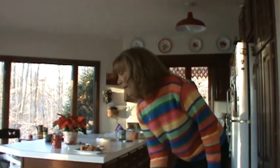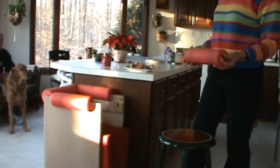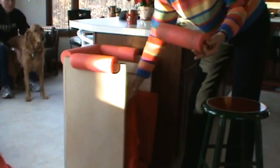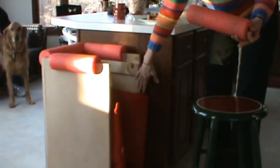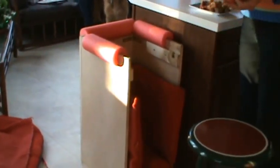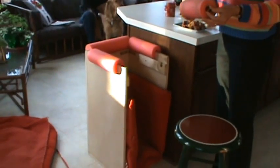My husband built a little box for her. It's called a Bailey box — we found it on the internet and they described how to build it there, and we just kind of winged it. We built this box, lined it with cushions from lawn chairs and pillows on the bottom, and then made these bumpers out of pool noodles.